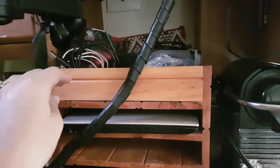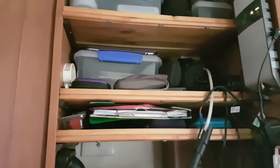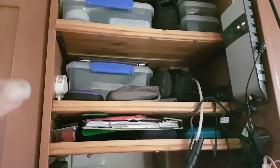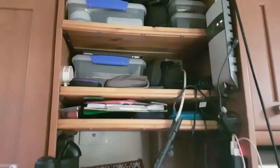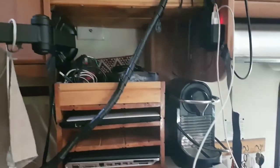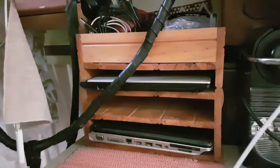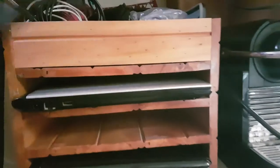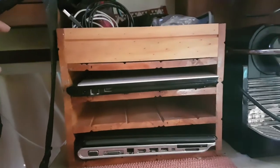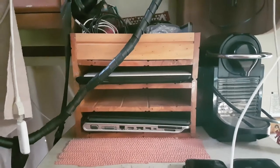He also installed some additional shelves at the right height so that the Systema containers can sit in there properly. There's also an aerial extender, which I'll go through in another video. So there we go — laptop storage, very important, really great use of that space. Tucked away, nice and protected, and it doesn't take much time to make — not that I made it!